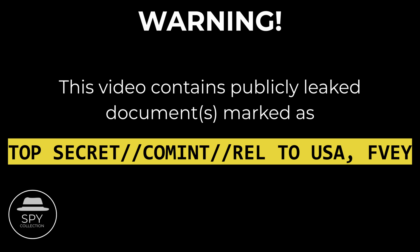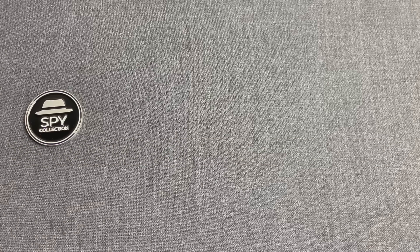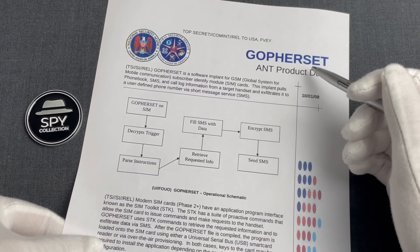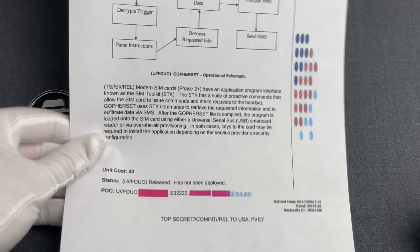Welcome to the Spy Collection. I'm Anastasios and this time we have another video based on NSA's leaked ANT, or Advanced Network Technologies, catalog. It's covering an NSA capability codenamed GopherSet, which allowed NSA to install backdoors inside SIM cards.